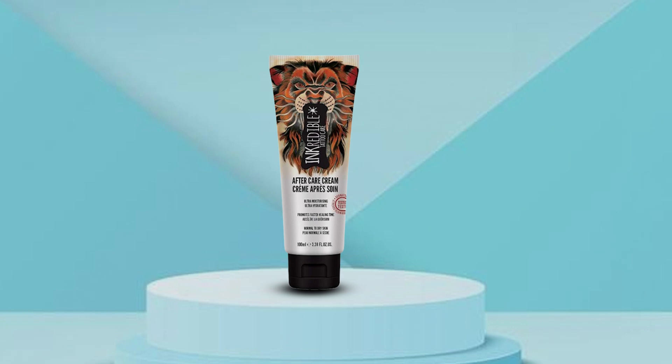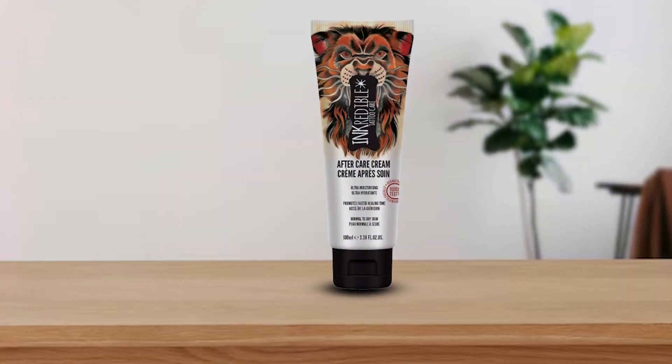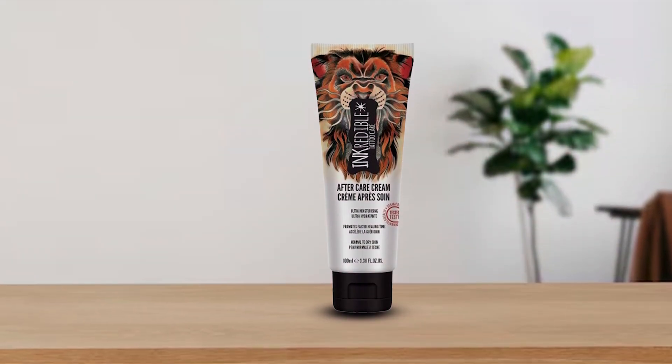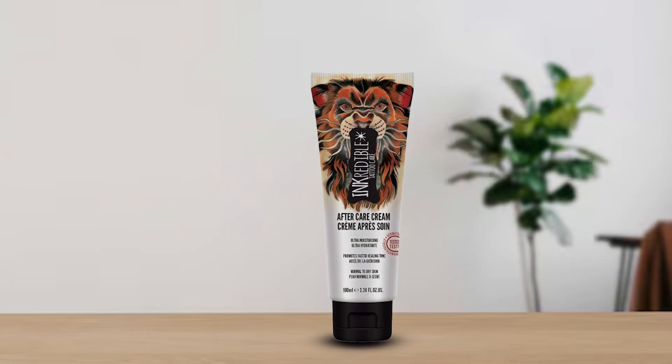Trust in our quality and experience the difference today. Thanks for tuning in. With our recommended lotion, your tattoos will stay brilliantly vibrant for years to come. Don't let dullness dim your ink's shine. Invest in the best for lasting brilliance.